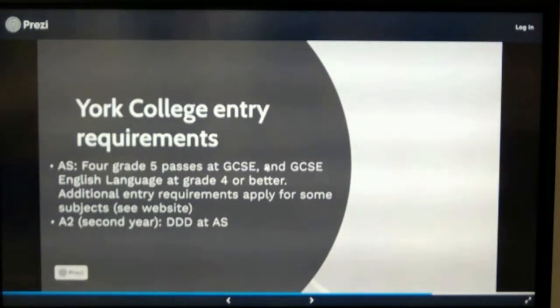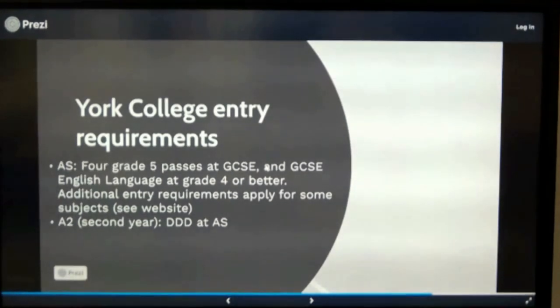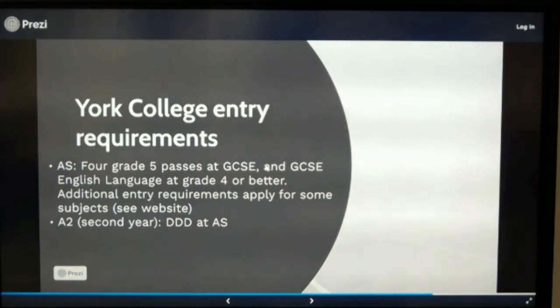Just a quick word about entry requirements. Our threshold requirements for A-Level study here are five grade 5 passes at GCSE, and we intend to maintain that approach as we go through the assessed grades. Amongst those five, there needs to be English Language at at least grade 4. There will be additional entry requirements for some subjects, and the website carries further information on those. In the second year, students need to have achieved at least a certain level in their AS in order to progress — because AS is a higher level than GCSE, and A-Level is higher than AS again, so we want to make sure we're not setting people up to fail.